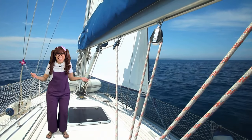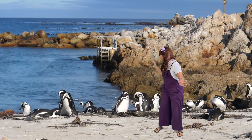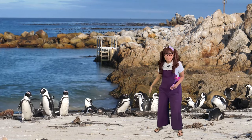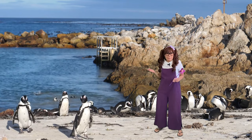Now, let's go see some penguins! They're so adorable! Penguins are flightless birds. They don't have wings. They have flippers, which makes them excellent swimmers. And they can weigh from 2 to 80 pounds!